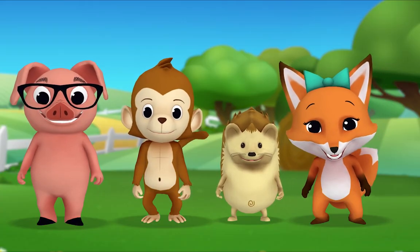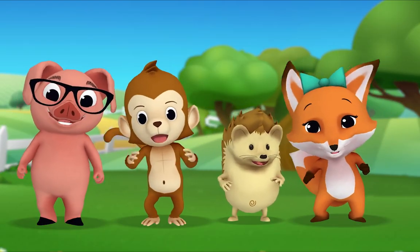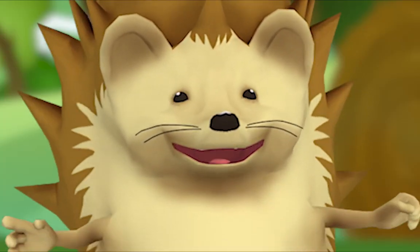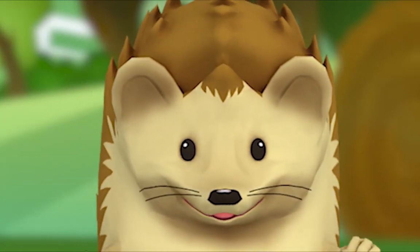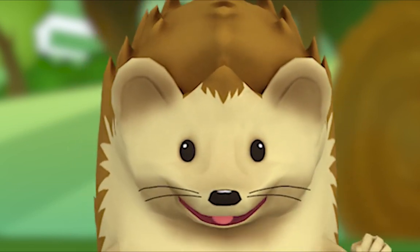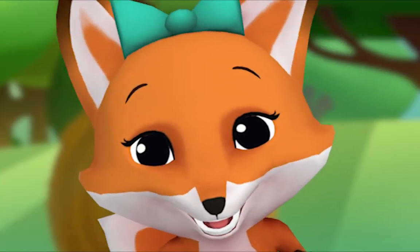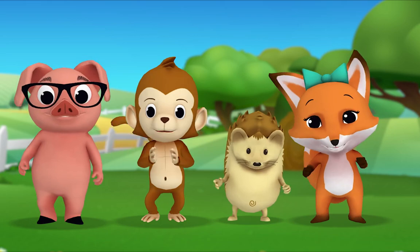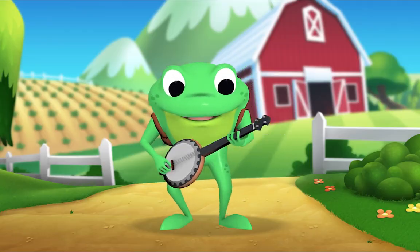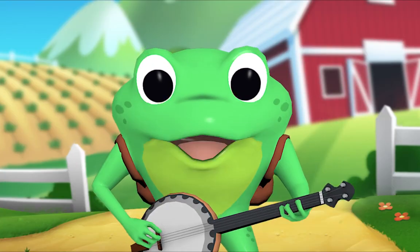Okay Hedgehog, you choose the next animal! Old MacDonald had a farm, E-I-E-I-O! And on his farm he had a sheep, E-I-E-I-O! With a baa-baa here, baa-baa there, here a baa, there a baa, everywhere a baa-baa. Cluck-cluck here, cluck-cluck there. Moo-moo here, moo-moo there. Old MacDonald had a farm, E-I-E-I-O!